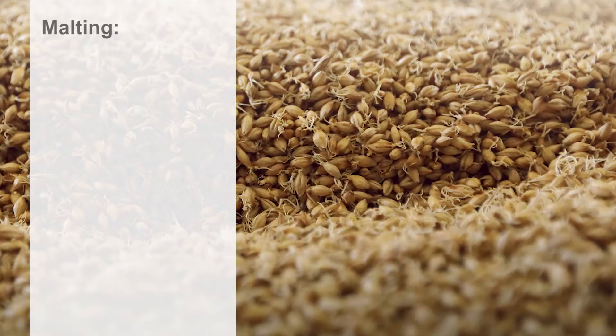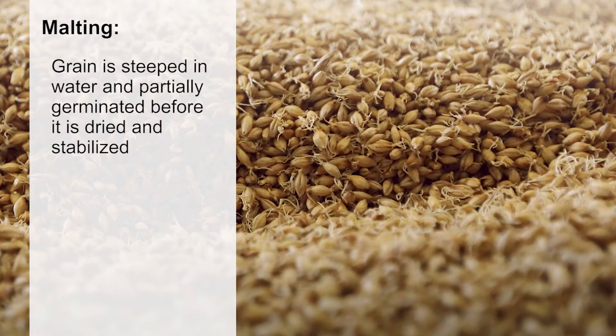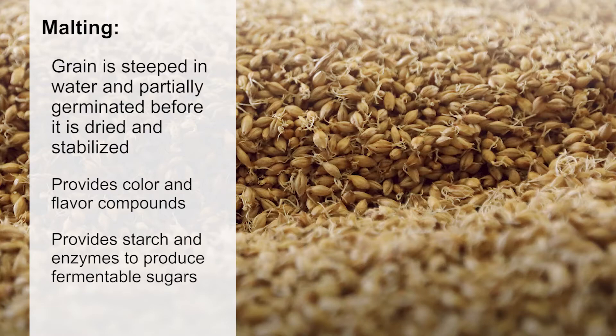Malting is a process in which grain is steeped in water and partially germinated before it is dried and stabilized. Malt provides color and flavor compounds for beer. It also provides the starch and enzymes necessary to produce fermentable sugars.